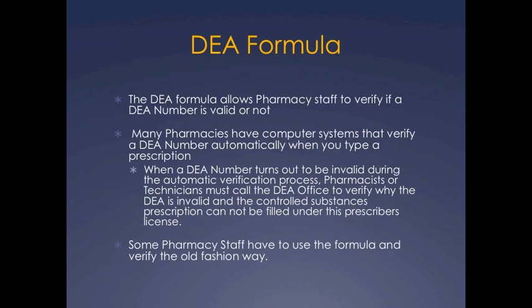The DEA formula allows pharmacy staff to verify if a DEA number is valid or not. Many pharmacies have computer systems that verify a DEA number automatically when you type a prescription. When a DEA number turns out to be invalid during the automatic verification process, pharmacists or technicians must call the DEA office to verify why the DEA is invalid, and the controlled substances prescription cannot be filled under this prescriber's license.